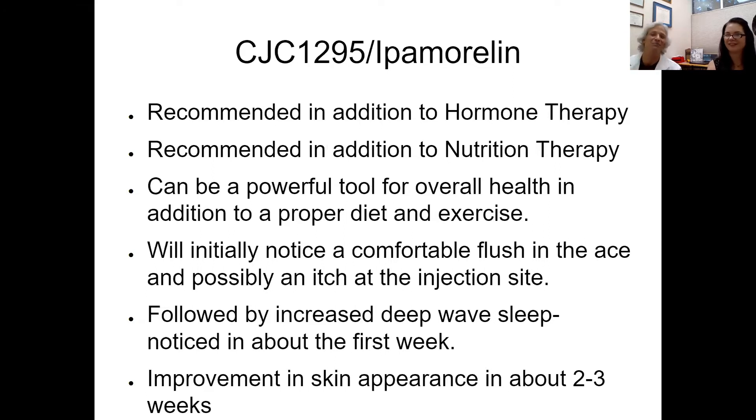CJC and ipamorelin go very well with our testosterone therapy for weight loss, building muscle mass, and increased energy. It's recommended to be used together with our nutrition therapies such as IV nutrition — they all go hand in hand, working on combating cellular senescence, improving ATP production, and getting rid of oxidative damage. It's a powerful overall tool, along with diet, exercise, and a good meditative practice.